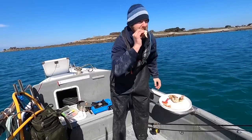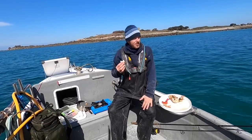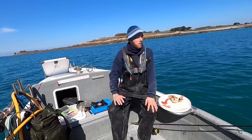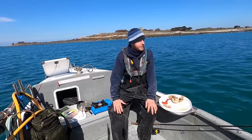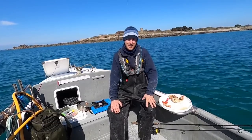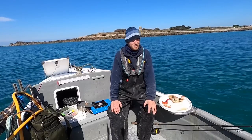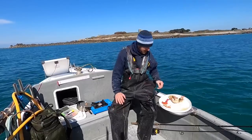Lovely bit of lobster claw. We've had zero bites on the rods — absolutely nothing, not even a tap. It's quite interesting. I'm anchored straight over a big reef at the moment — I expected us to catch wrasse and bass and stuff like that. Just shows — that's why they call it fishing and not catching.